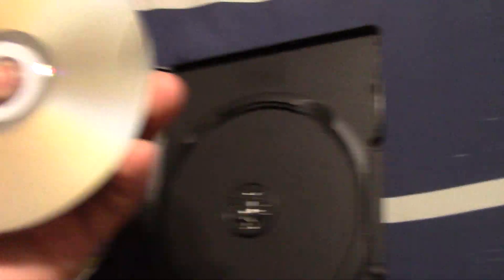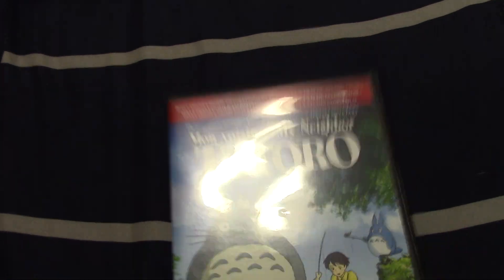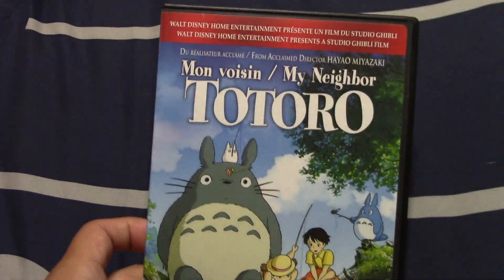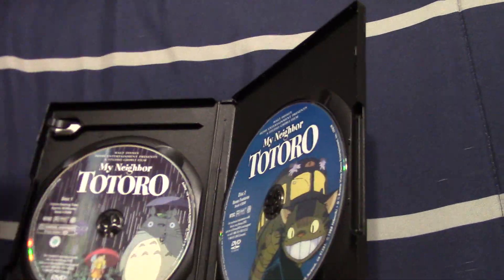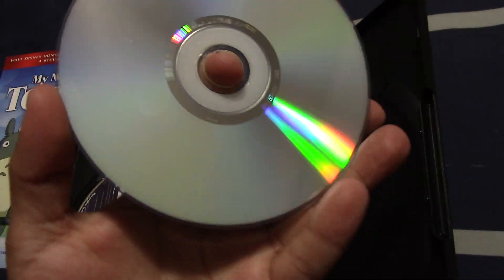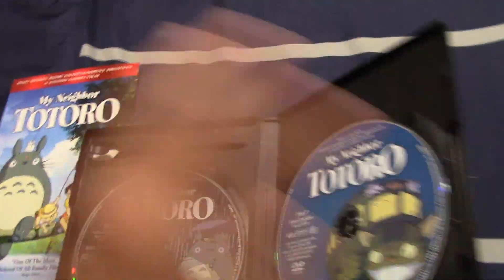One of these discs came in loose. Thanks a lot, USPS. They did the same thing with this one too — this is my Nausicaä of the Valley of the Wind, 2006, and this is actually a Canadian copy. Here's disc one with the movie and disc two with the special features. The disc was also loose on this one too, but I can fix them up no problem — it's not a big issue.